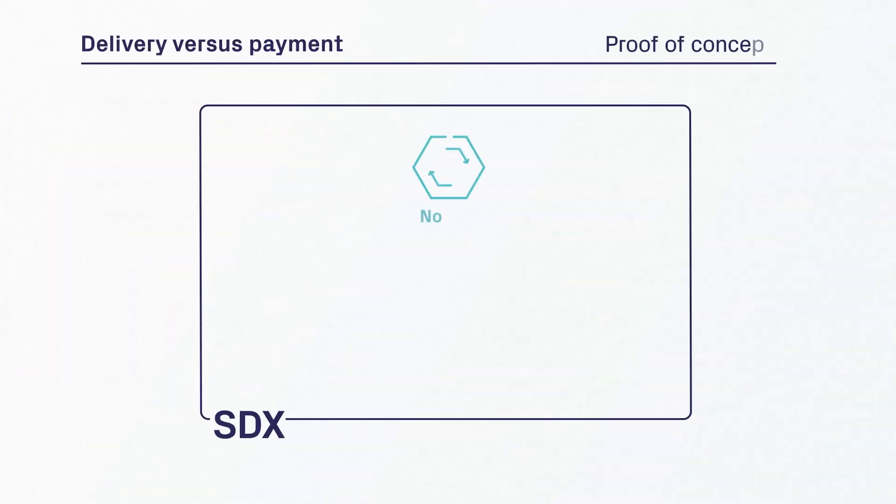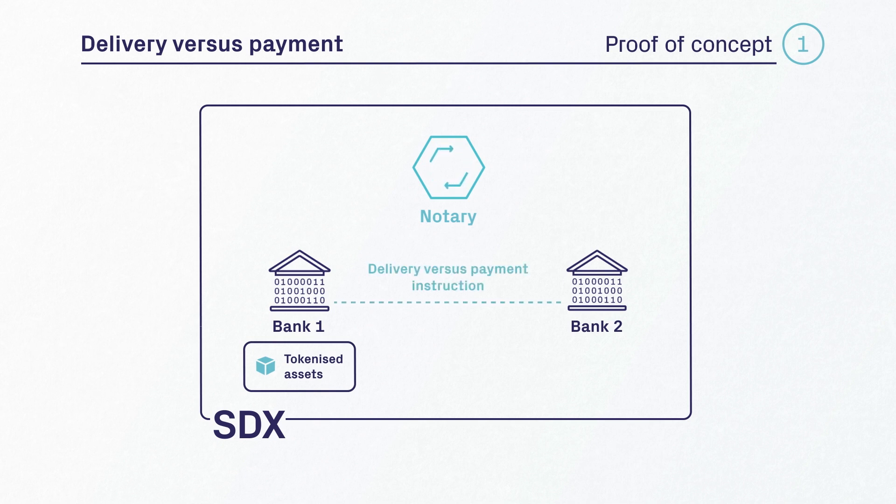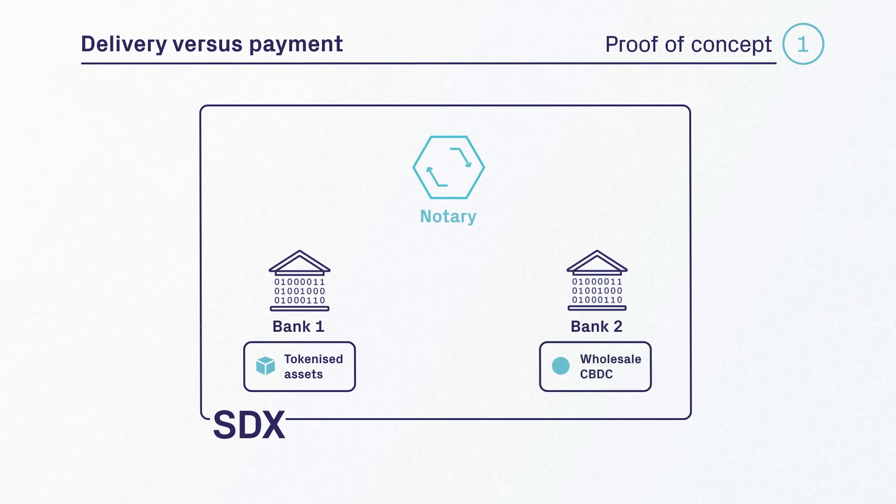On the SDX platform we have the nodes of bank one, bank two, and the notary node. To initiate a bilaterally agreed delivery versus payment transaction, bank one — which is the seller of tokenized assets — enters a delivery versus payment instruction into the SDX system. Bank two is the buyer of the tokenized assets and enters a receive versus payment instruction. If the instructions match, reservation requests are automatically triggered for tokenized assets and wholesale CBDC.